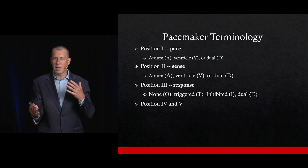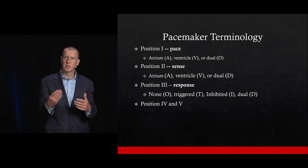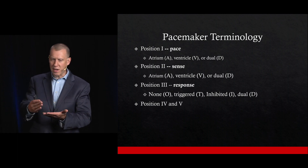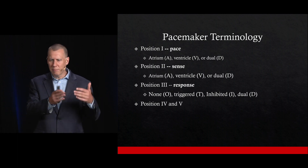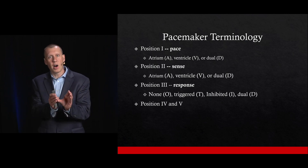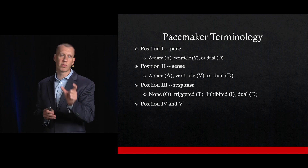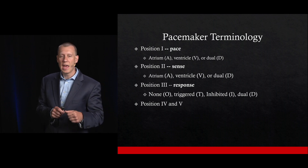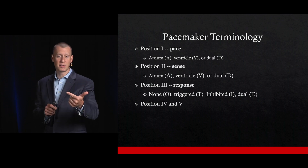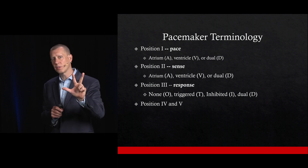Sometimes folks get a little confused by the terminology around pacemakers, given the significant number of letters in different positions. For us in the emergency department, I think it's important to focus on the first three letters — the first, second, and third positions.